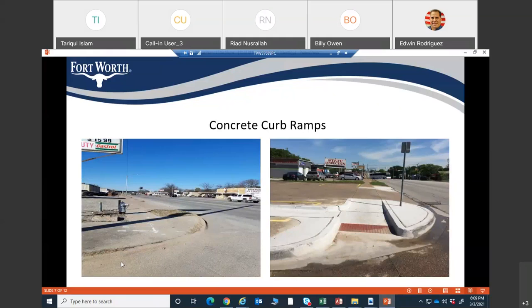There are some curb ramps along the roadway that are not ADA-compliant. You will see on the left of the screen the existing non-compliant curb ramps that will be replaced under this project. On the right side of the screen, you will see an example of ADA-compliant ramps.